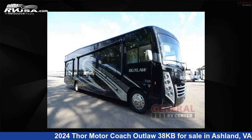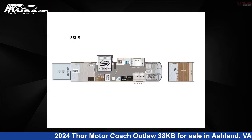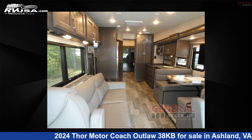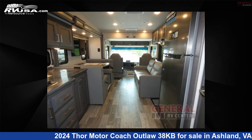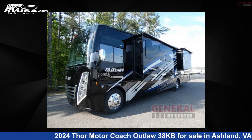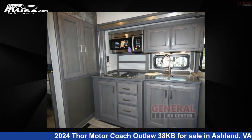This 2024 Thor Motorcoach Outlaw 38 KB is a Class A RV located in Ashland, Virginia, 23005, and is offered for sale by General RV Center. Click the link in the video description to visit RVUSA.com and see more photos as well as the current price.